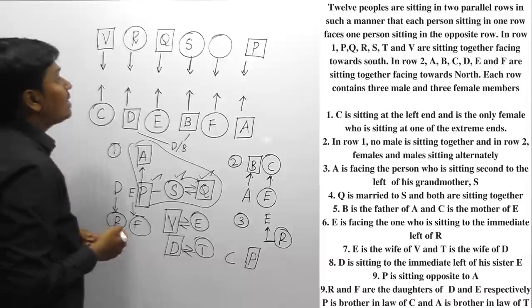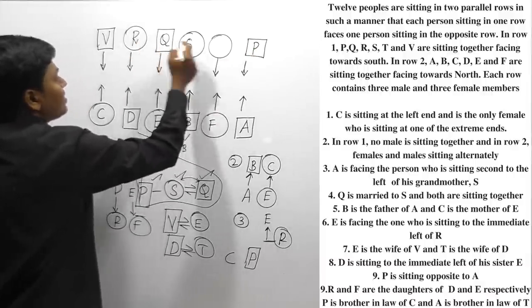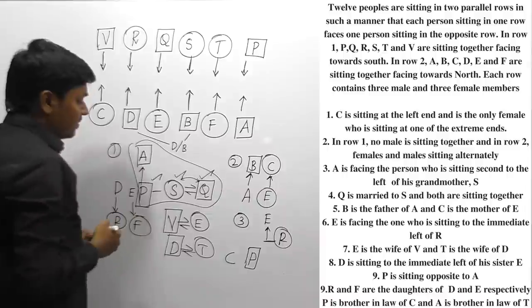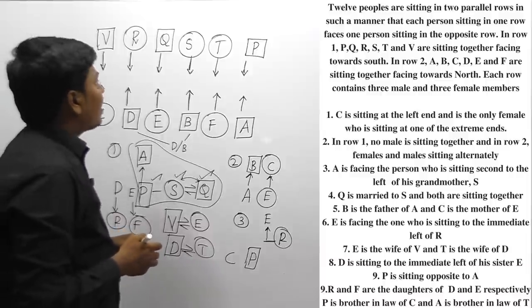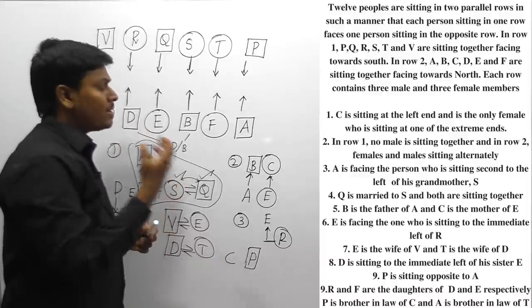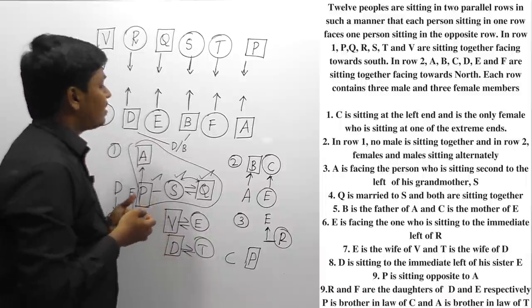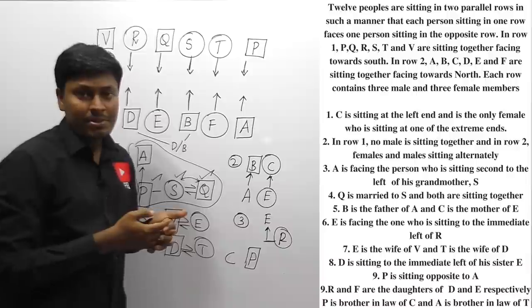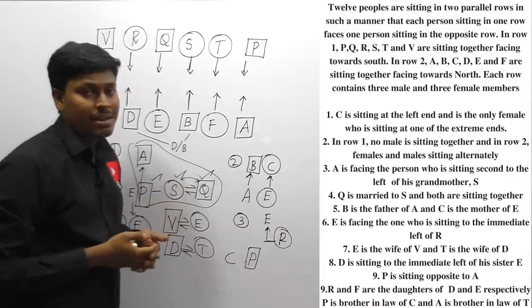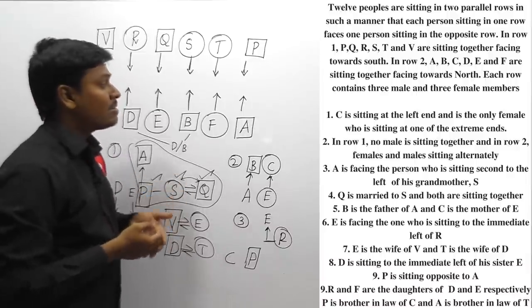We have finally confirmed the arrangement. T is fixed in the remaining position, and T is a female person. The arrangement looks tricky, but if you think it through carefully it becomes easy. We have cracked this interesting puzzle. My advice is to pause this video and try to solve this puzzle again more than two times, so you can easily crack even difficult puzzles.